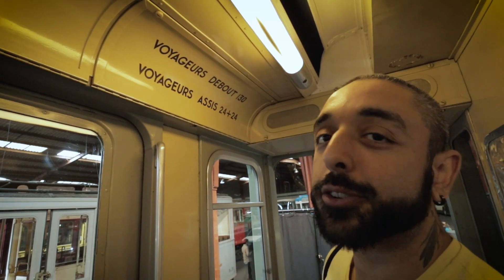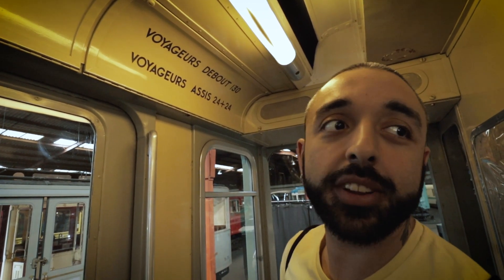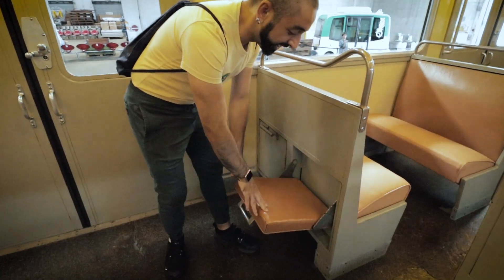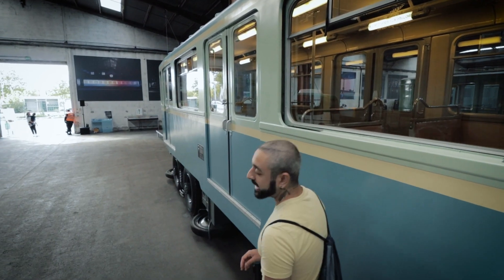They can fit 130 people standing and 48 people sitting. You cannot fit 130 people, it's so small! Well, you'd be surprised. It was put into service in 1951. If you take the Metro in Paris right now, Line 6 — those trains are just the newer models from these.